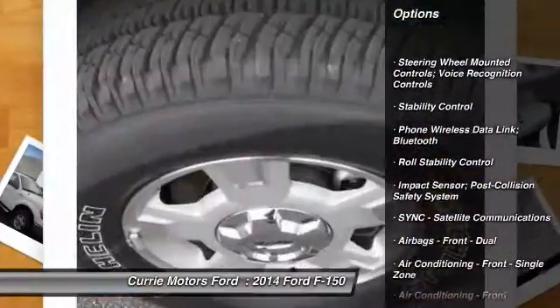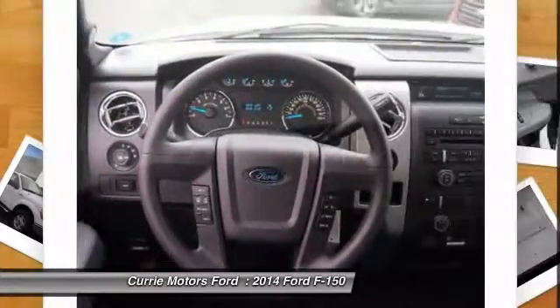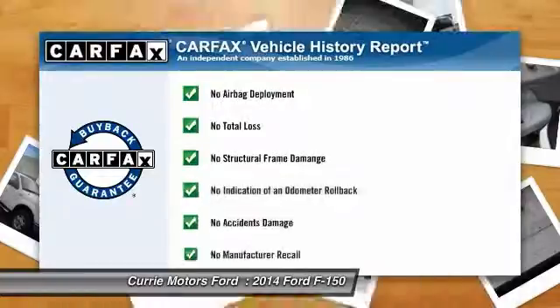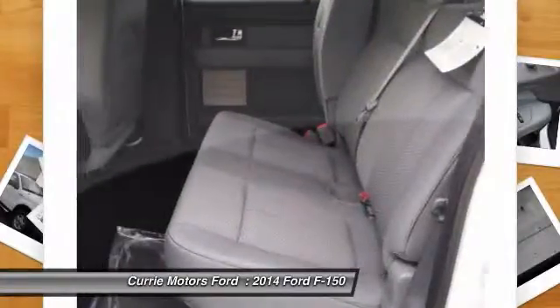Stability control, power steering, cruise control, power windows, child safety locks, fog lights, tachometer. This vehicle qualifies for the Carfax Buyback Guarantee. If you like it online,